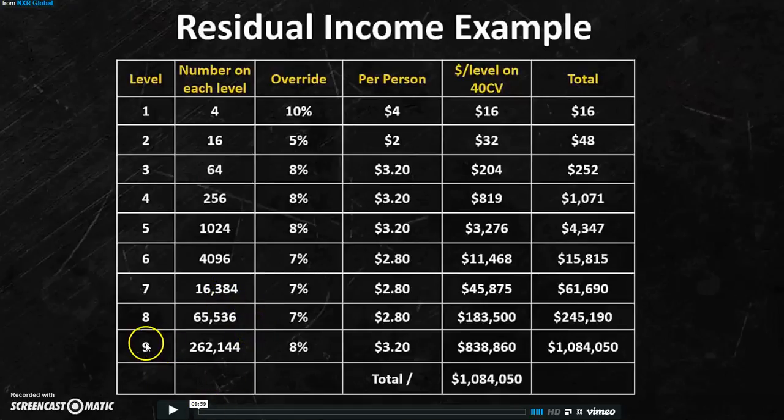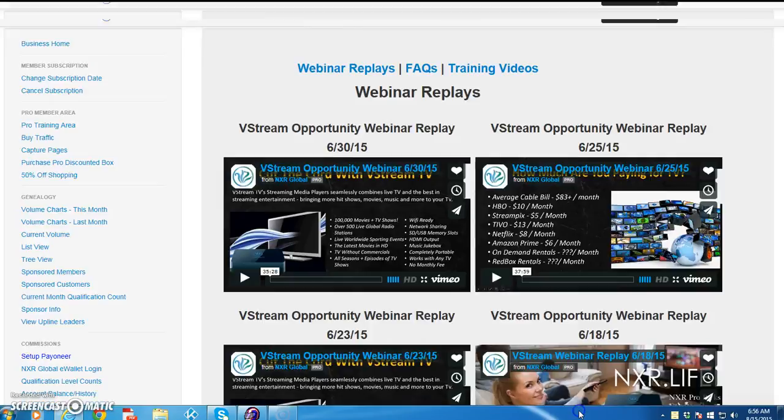If you want to earn money, this is the way to go. By your ninth level, if you succeed and everybody's doing the same, you could earn $1,084,050. So people, quit playing around and let's go pro. Let's get that.